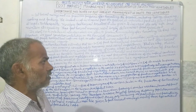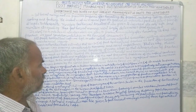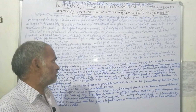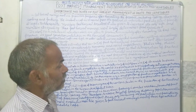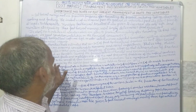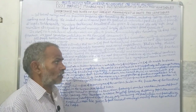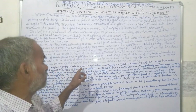Food loss reduction is a significant means to increase food availability, as recognised by the World Food Conference held in Rome in 1975. Food availability plays a significant role in India.